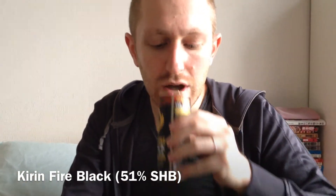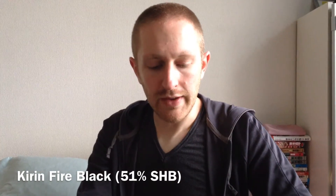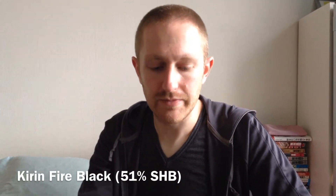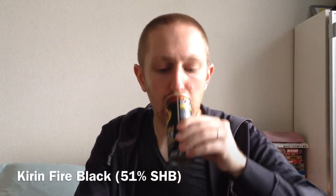Yeah, it has a really nice aroma. This tastes like a real coffee — it's pretty good. It has a pleasant aroma, the flavor is pretty crisp. It's kind of like your standard black coffee, and the aftertaste is also pretty pleasant.